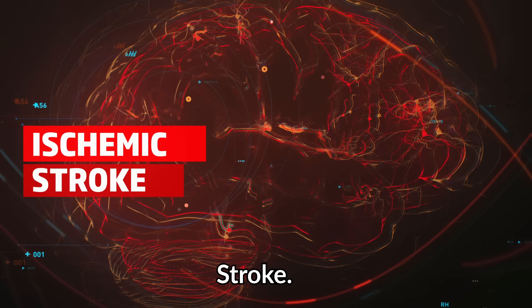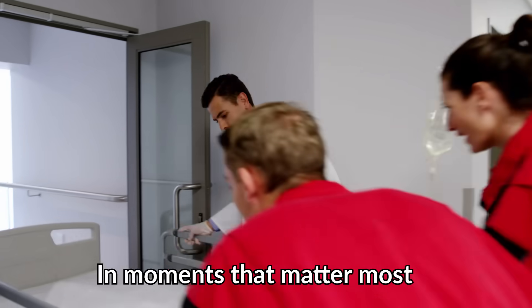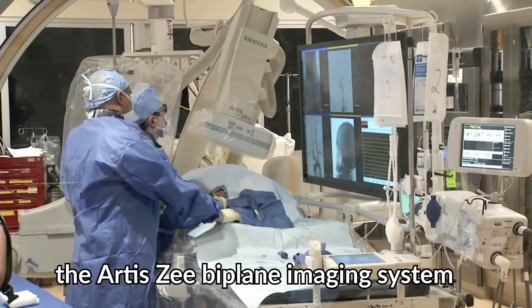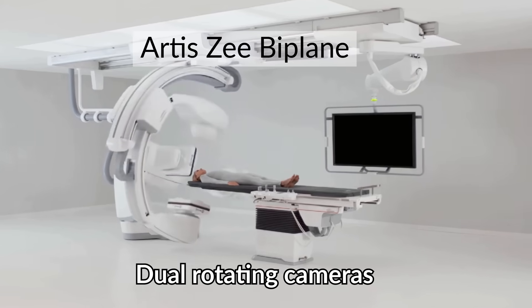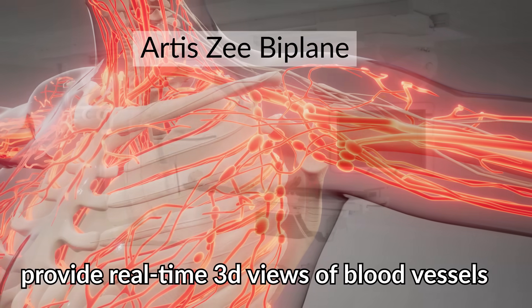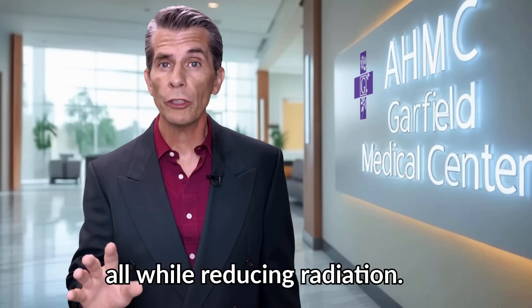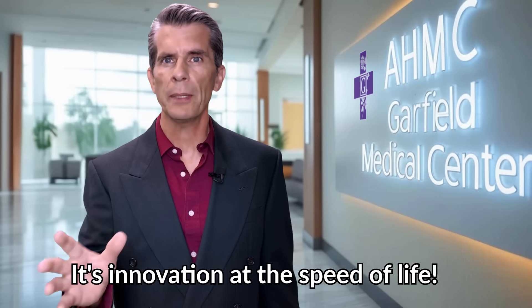Stroke, aneurysm, cardiac arrest — in moments that matter most, the Artis-Z biplane imaging system delivers life-saving precision. Dual, rotating cameras provide real-time 3D views of blood vessels, all while reducing radiation. It's innovation at the speed of life.